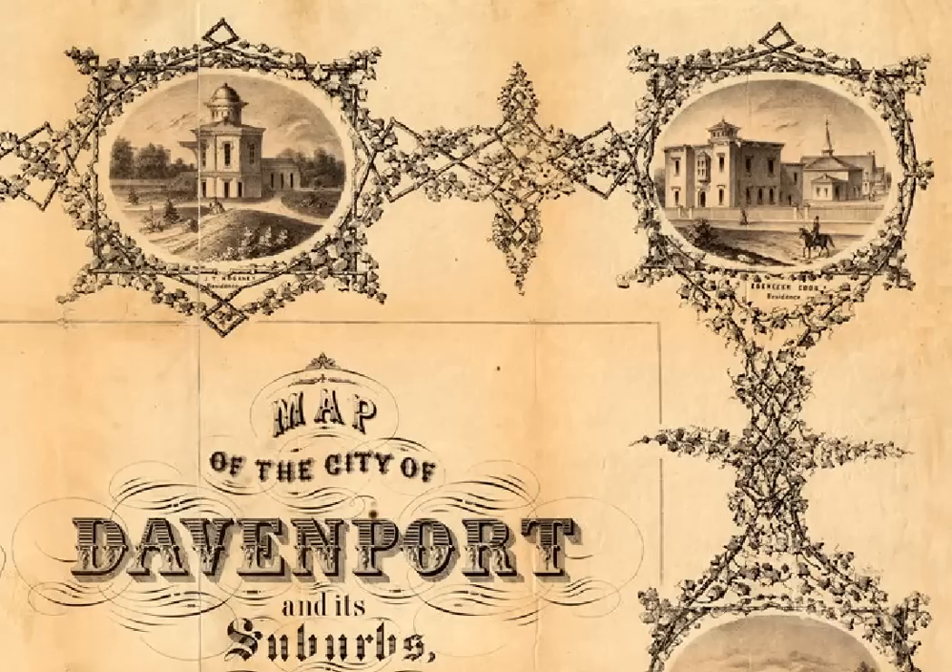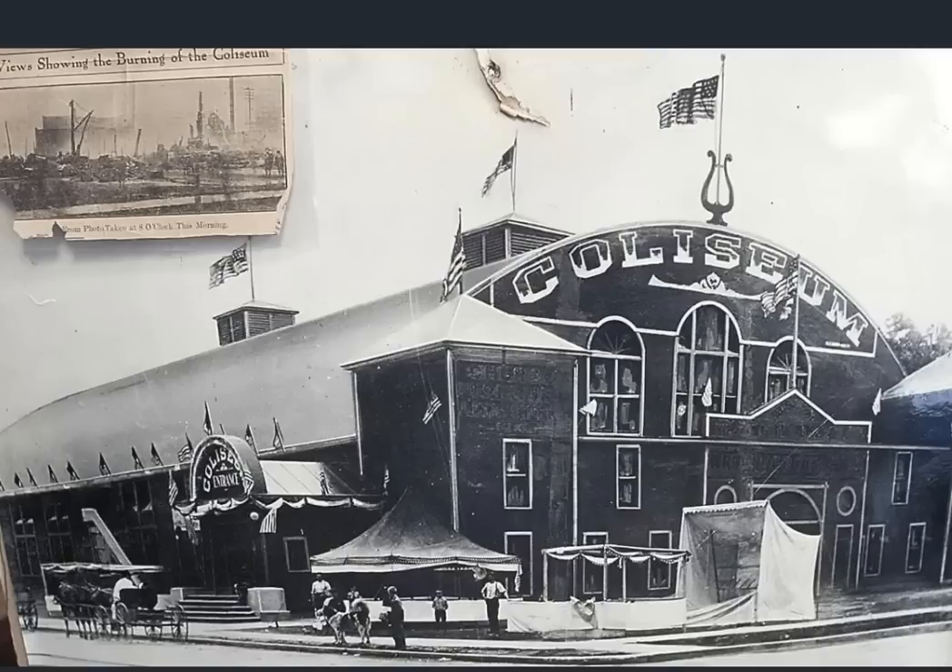This is a little snip from an early map, supposedly dated 1857. Wouldn't have been many people living there according to the census — about 10,000 people. And you can see they're already depicting these domed, inspired structures at that early time period. Very interesting. And of course they had their coliseum — you can see the horse and buggy out here. Early time period, quite a large structure.